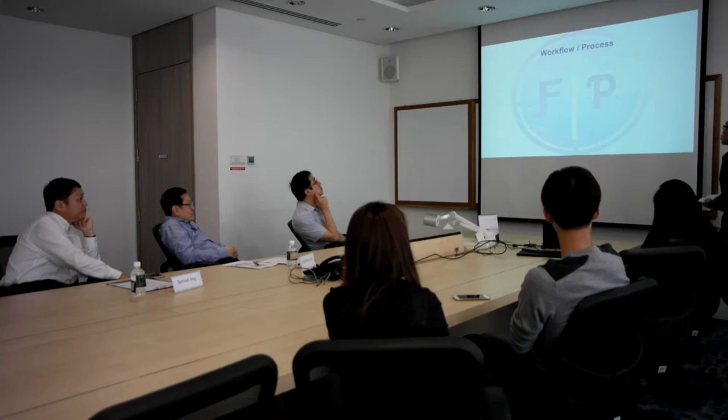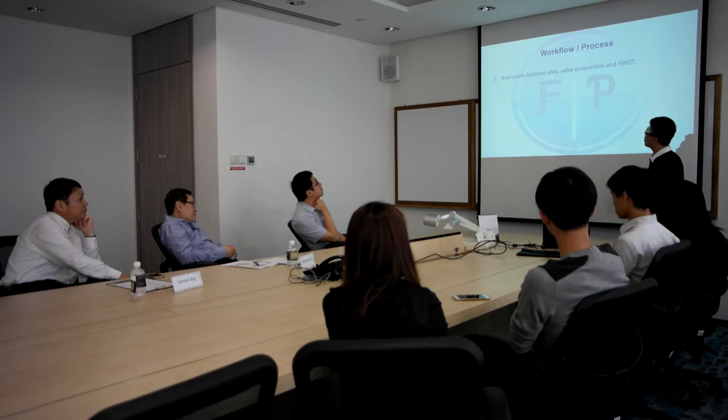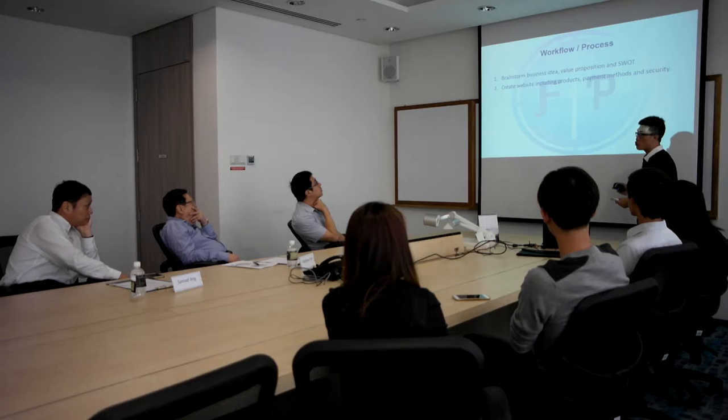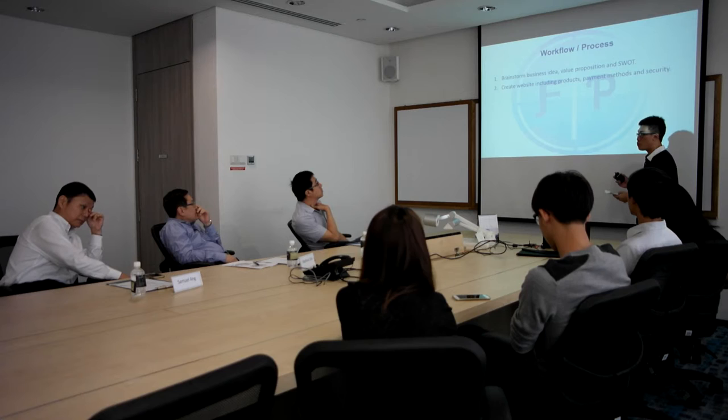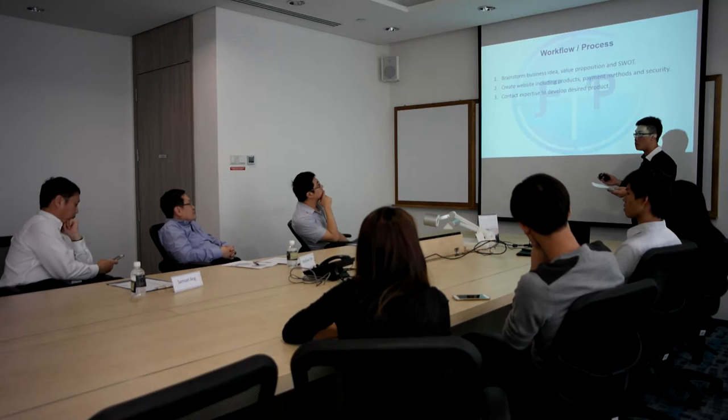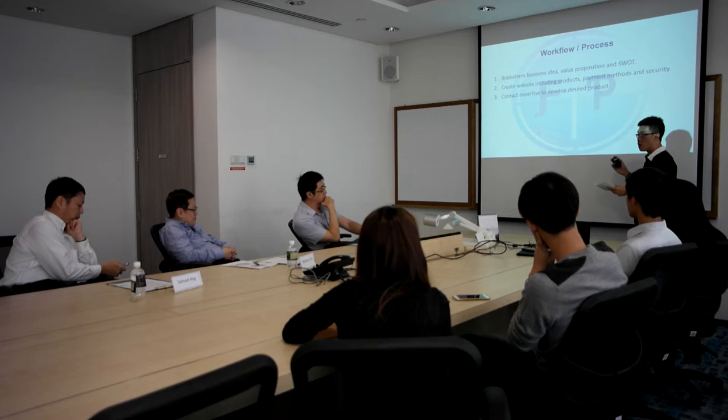Now I'm going to talk about the workflow and processes. First, we will work on our business ideas, challenges that we will face, value proposition, strengths, weaknesses, and product for the buyer project. We will also create a website including all the products we are going to sell, adding payment methods and checking security — for example, credit card security. We will also contact sponge or plastic companies to see if a manufacturer can combine both together to develop the product we desire.